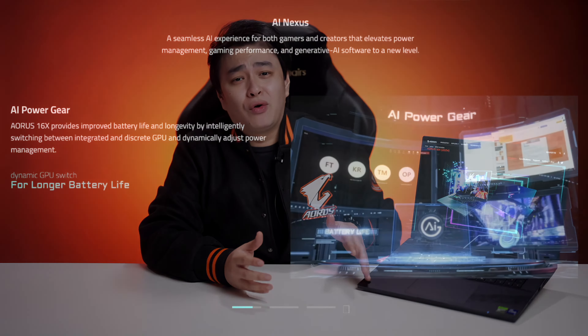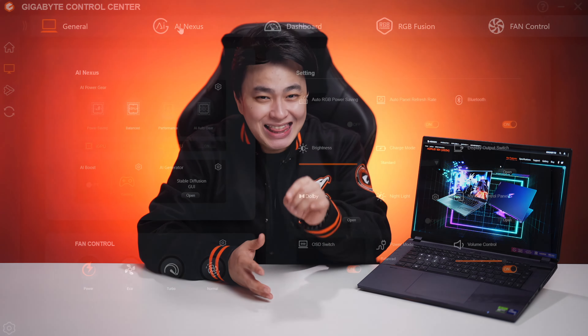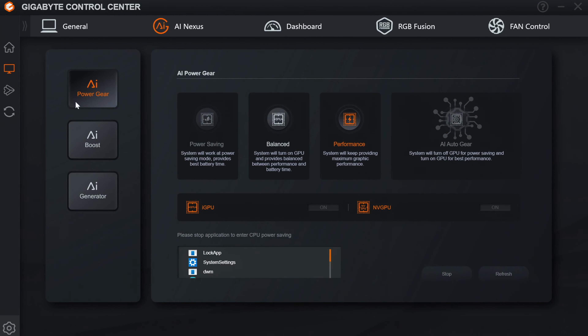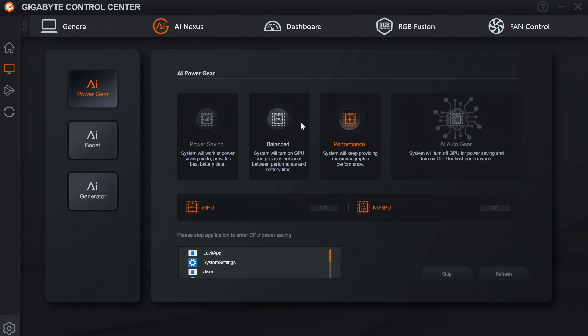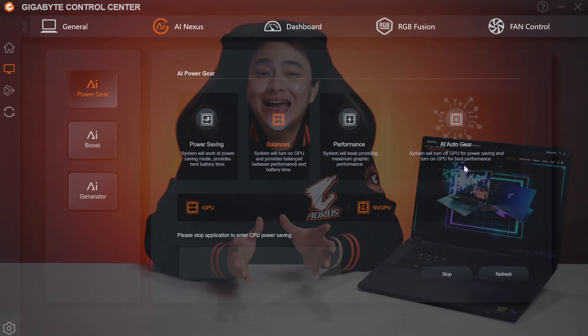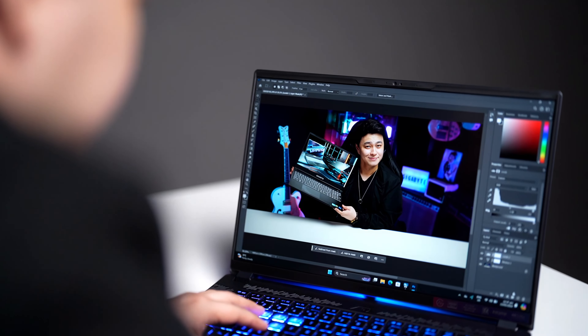Right off the bat, let's talk about its AI features. With the Aorus 16X 2024 gaming laptop, you get an additional tab inside Gigabyte Control Center called AI Nexus, and this is where we get all the AI goodness. First is the AI Power Gear that helps increase your battery life by either setting it to a specific performance setting or by letting AI do its thing with the AI Auto Gear. With it, you can get up to 40 minutes of extra battery life, giving you more time to get productive or enjoy your favorite game.